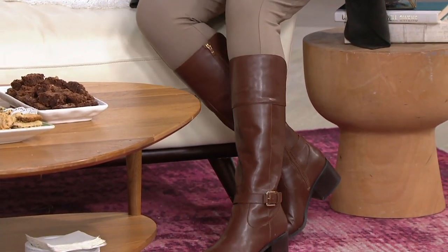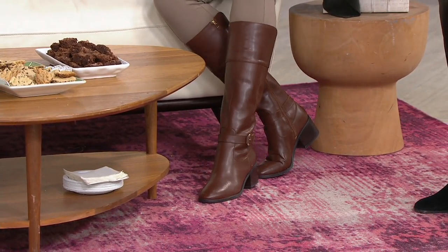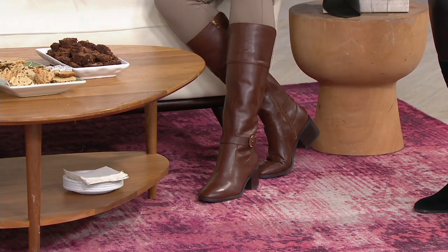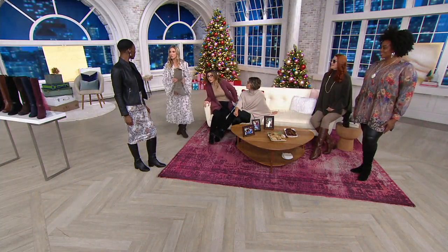Dolores called in and said her daughter is super tall with long, lean legs — she could never wear tall shaft boots. So she got the wide footbed and was able to get the medium calf. It is such a luxury. You can't do that elsewhere.